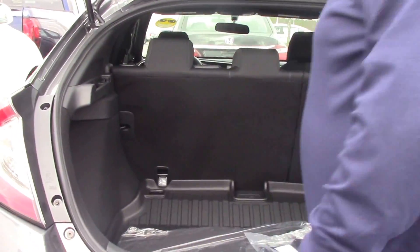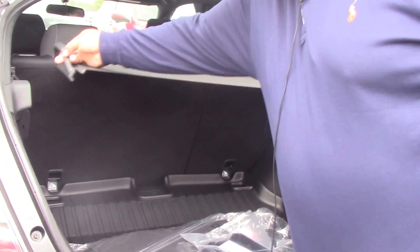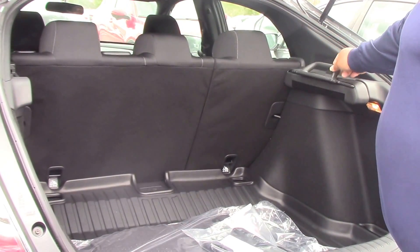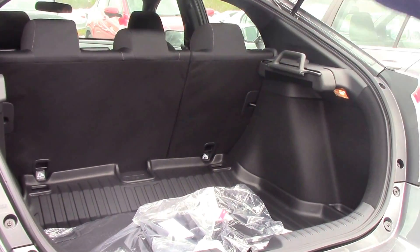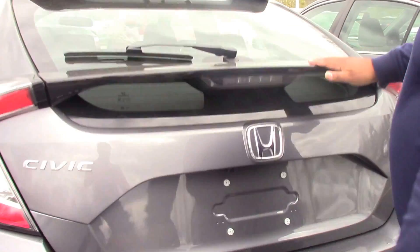You've got a really nice cargo cover that goes side to side — this is new from Honda. Fresh floor mats, trunk tray, really, really sharp car folks. Does have a backup camera.